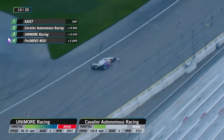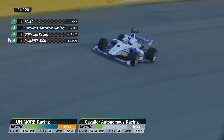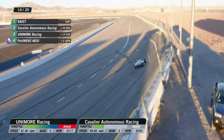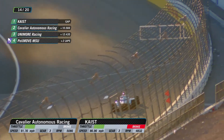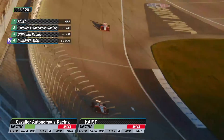Word from the engineers in race control — Keist is out of push-to-pass. They got a 10-second lead as they used that push-to-pass. Just be very smooth for these last six laps. We'll see whether Cavalier or Unimore has enough push-to-pass to take a run at them here.